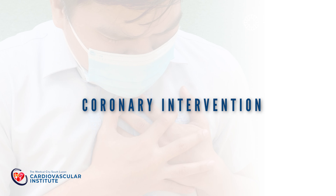Hello, I'm Dr. Carl Dominic Valentino. I'm an interventional cardiologist from the Medical City, South Luzon. I'm going to discuss about coronary intervention or angioplasty for the management of coronary artery disease.